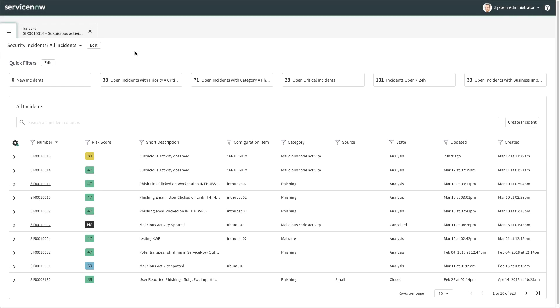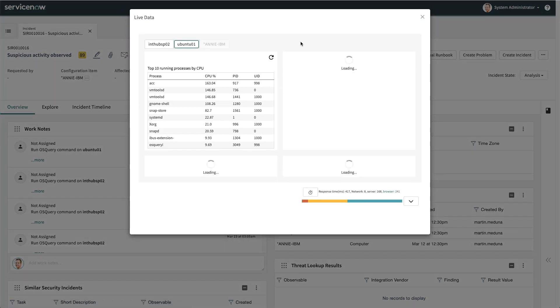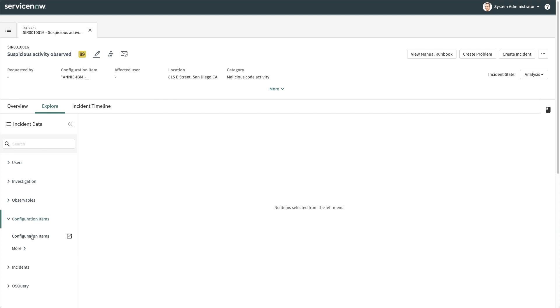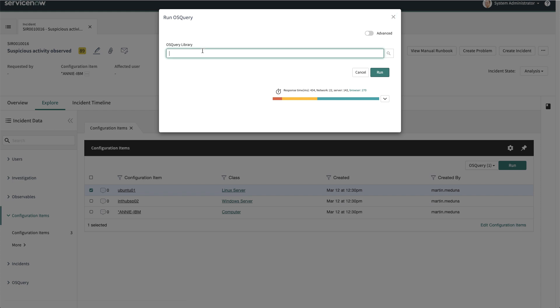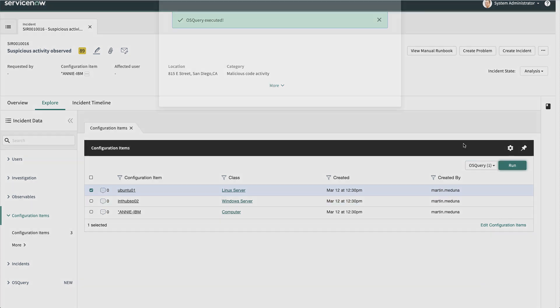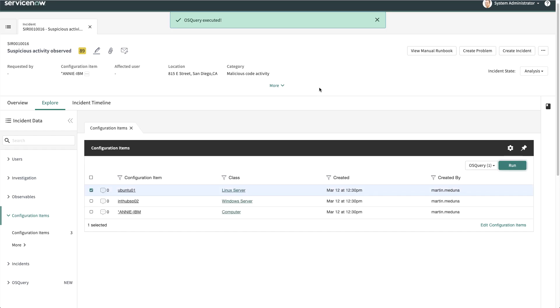Finally, let's take a look at how Agent Client Collector helps security operations teams with real-time information for security incident response. Here we see a SecOps analyst opening a security incident. They can see the configuration items associated, and they can access the live data by selecting Live Data from the menu and clicking on the CI. SecOps teams can also run a predefined OS query by selecting the CI from the Explore tab and selecting the name of the predefined query. Alternatively, the teams can run a custom OS query by enabling the Advanced toggle, then typing their SQL statement. The results for both OS queries are then displayed on the Incident Timeline tab.